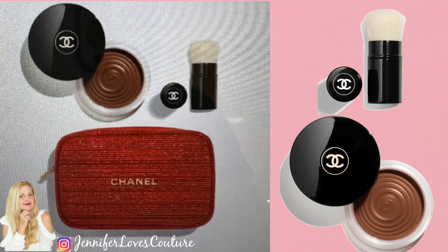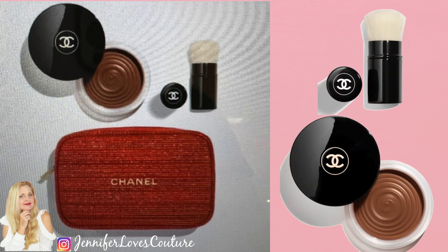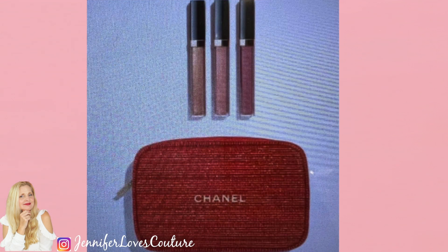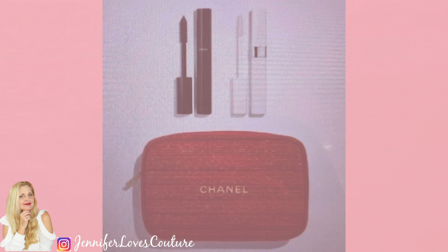Here's a new one — you're going to want this one. This is the Healthy Glow. It's going to have the Les Beiges Healthy Glow Bronzing Cream in Deep, Deep Bronze, and a retractable kabuki brush. Sign me up for that one! The retail price on that is $115. So for the red bag, we have three choices: the Healthy Glow at $115, the always popular Gloss Trio at $101, and the Eye Essentials with mascara and primer at $72 — all in the red bag.